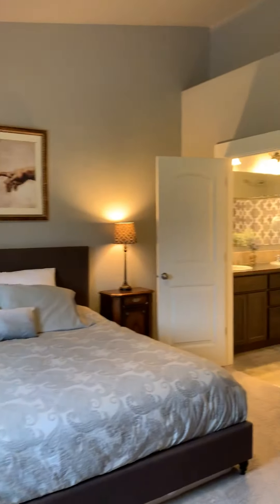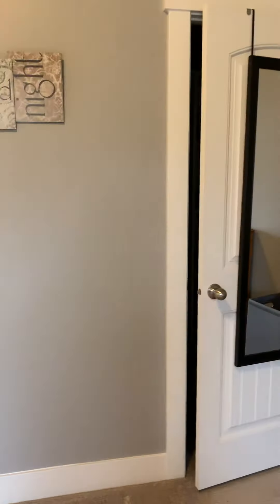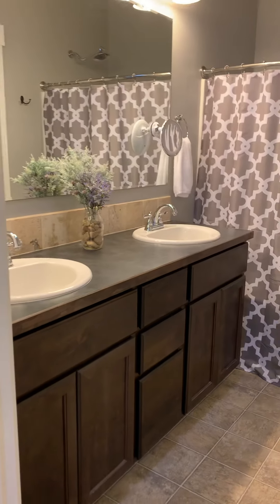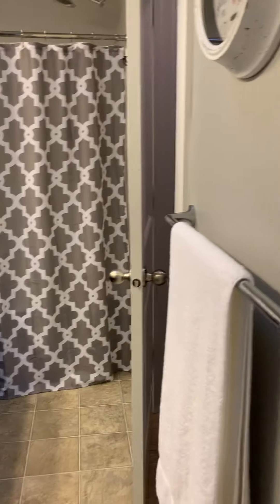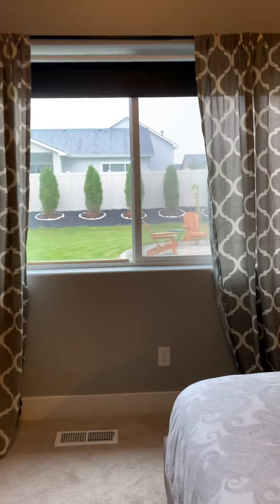The master suite also has vaulted ceilings. You have your closet there, and an en suite bathroom with dual vanities, and your water closet. And then you have a view to your beautiful backyard, which you'll see right now.